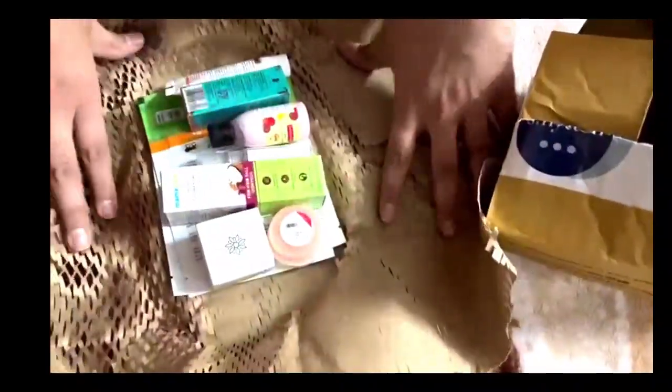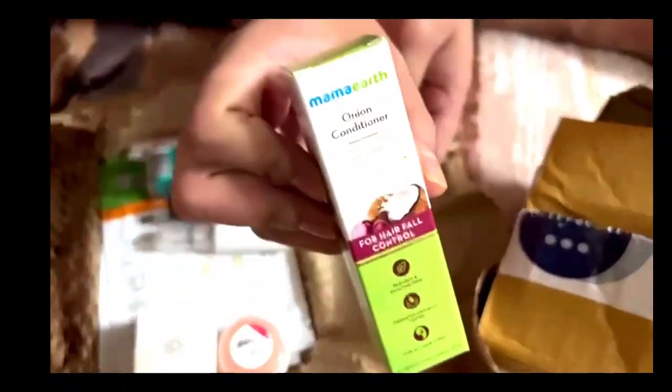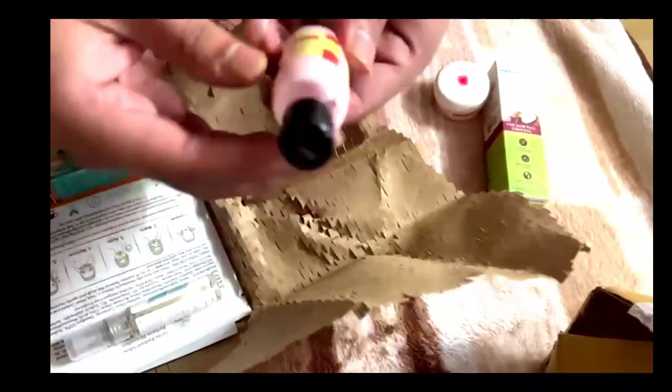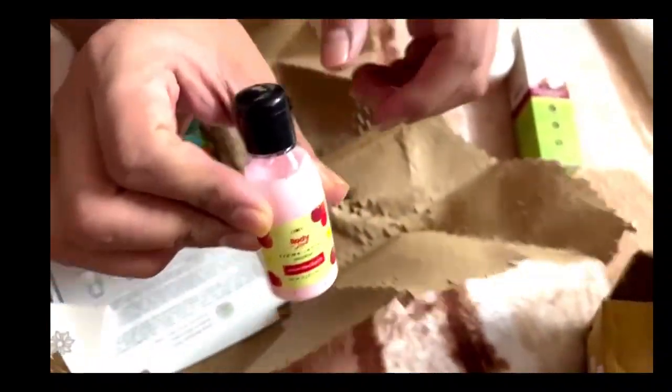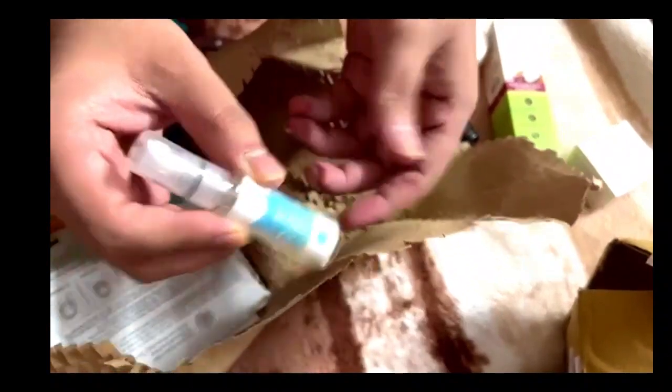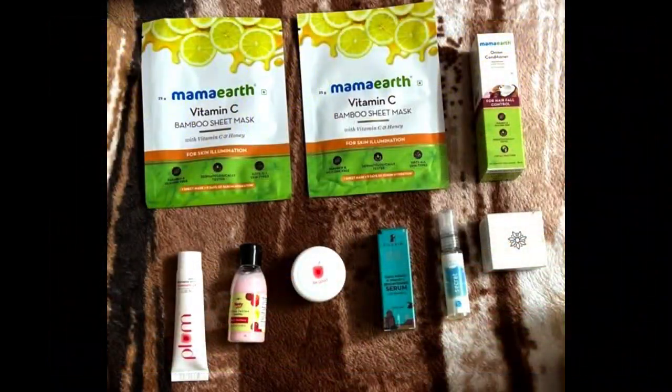The products are: Mamaearth Onion Conditioner, Plum Illumance Simply Supple Cleansing Balm, Plum Body Lovin' Cherry Cream, Bella Vita Organics Nicolips Lip Lightening Scrub Balm, Secret Temptation Ammo Aqua Pocket Perfume, Alpha Arbutin and Vitamin C Brightening Serum with Blueberry, Plum Illumance Deep Moisturizing Cream, and Mamaearth Bamboo Sheet Masks with Vitamin C and Honeydew — two units. The sheet mask was a free gift.